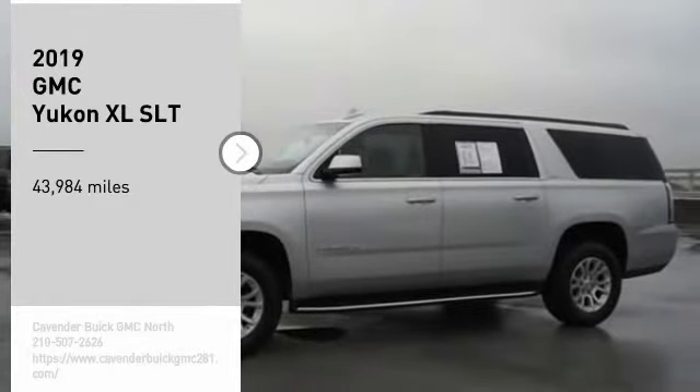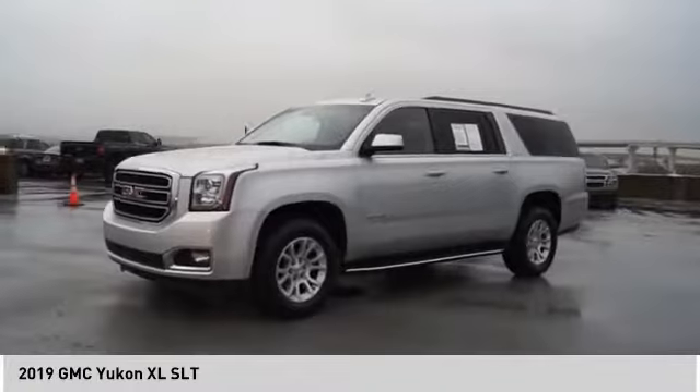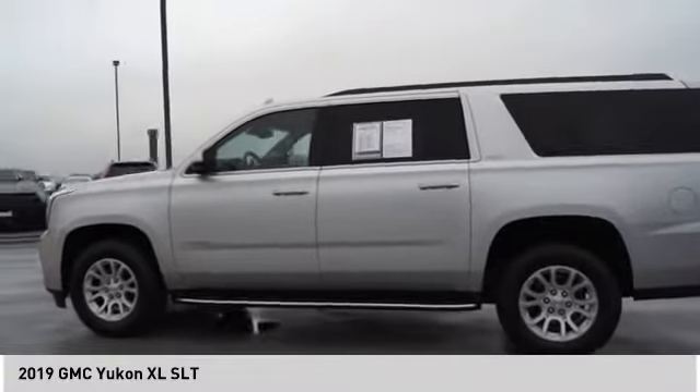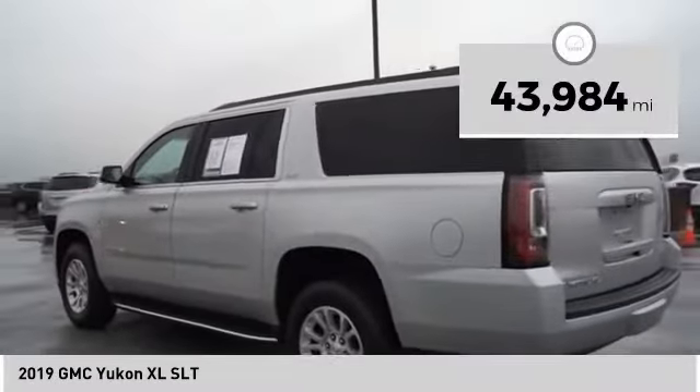Stop by and take a look at the 2019 GMC Yukon XL. The Yukon XL is a great choice for families who need a full-size SUV with maximum seating. The looks don't hurt either — this vehicle has less than 45,000 miles.